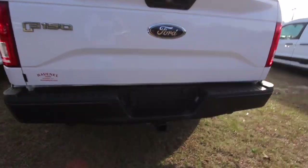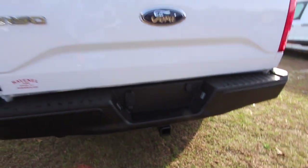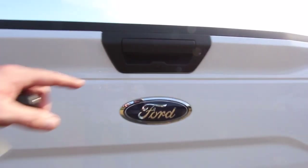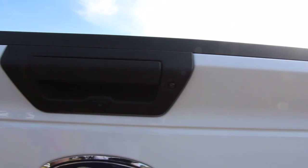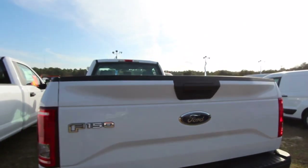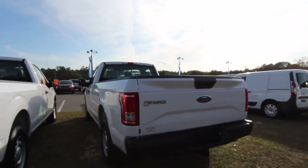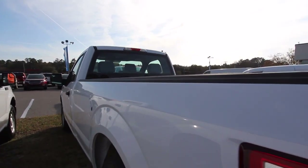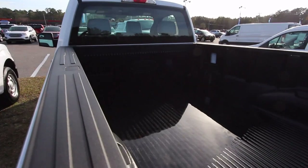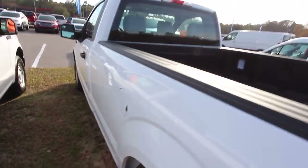You already got a tow package on the back, as you can see right there — don't need to worry about putting that on. Already got a backup camera right there, and another camera for a 360 pan-type view. Even though it's a work truck, it's got the technology in 2017 that you want on your vehicle. They're not going to leave you short on that. Nice-looking bed liner back here.